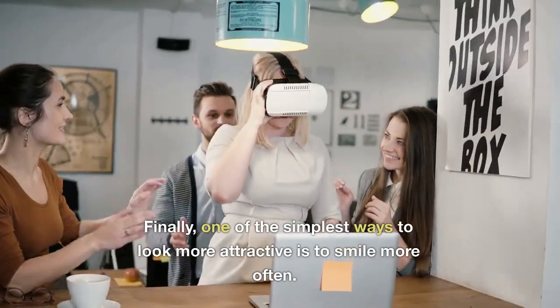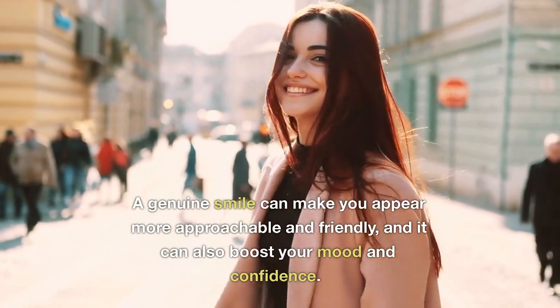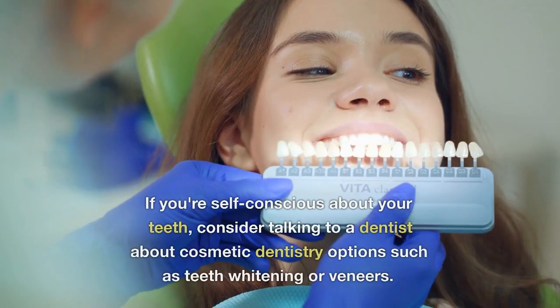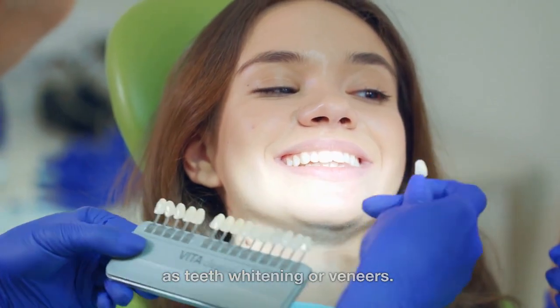6. Smile More Often. Finally, one of the simplest ways to look more attractive is to smile more often. A genuine smile can make you appear more approachable and friendly, and it can also boost your mood and confidence. If you're self-conscious about your teeth, consider talking to a dentist about cosmetic dentistry options such as teeth whitening or veneers.